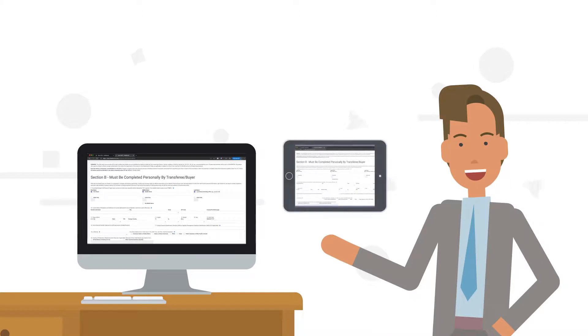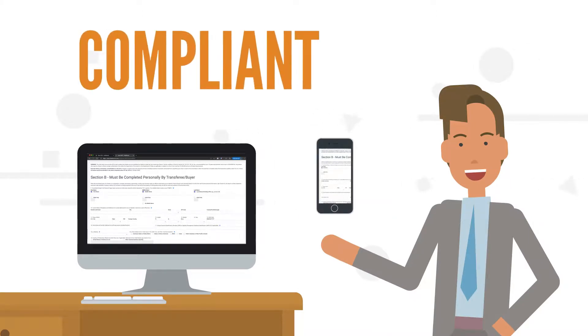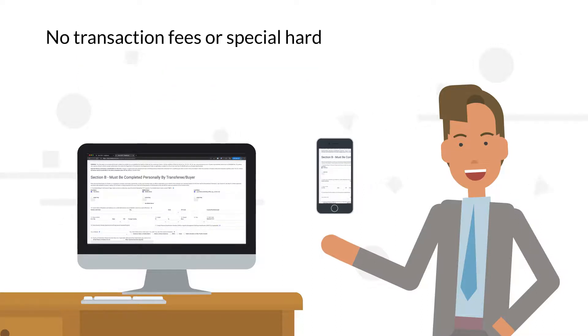Fastbound's electronic 4473 transforms any computer, tablet, or even your buyer's smartphone into a compliant 4473 with digital signature support and no transaction fees or special hardware requirements.